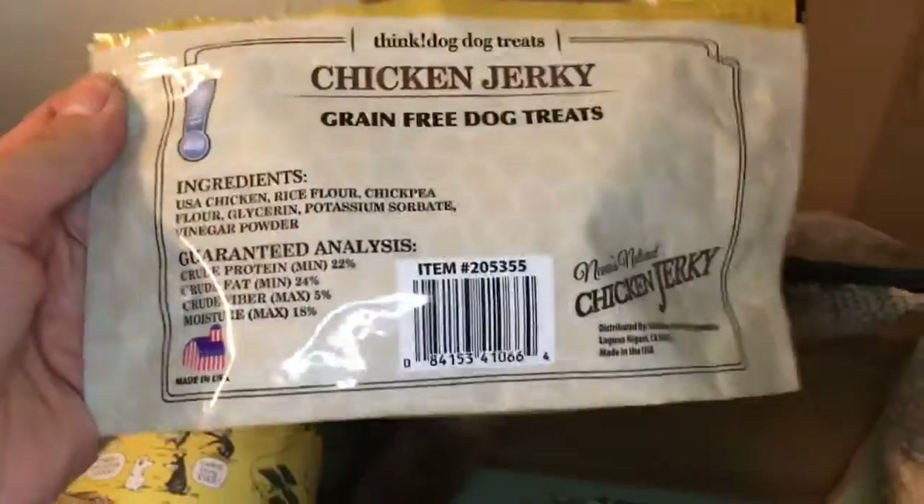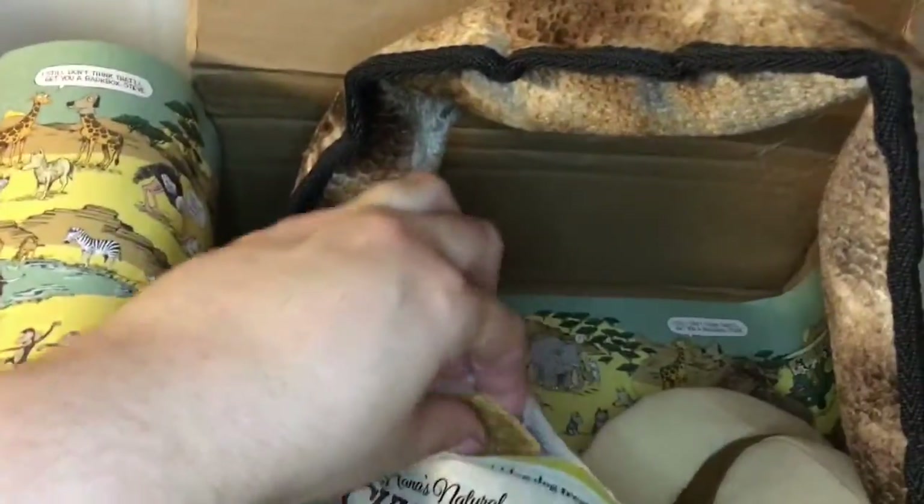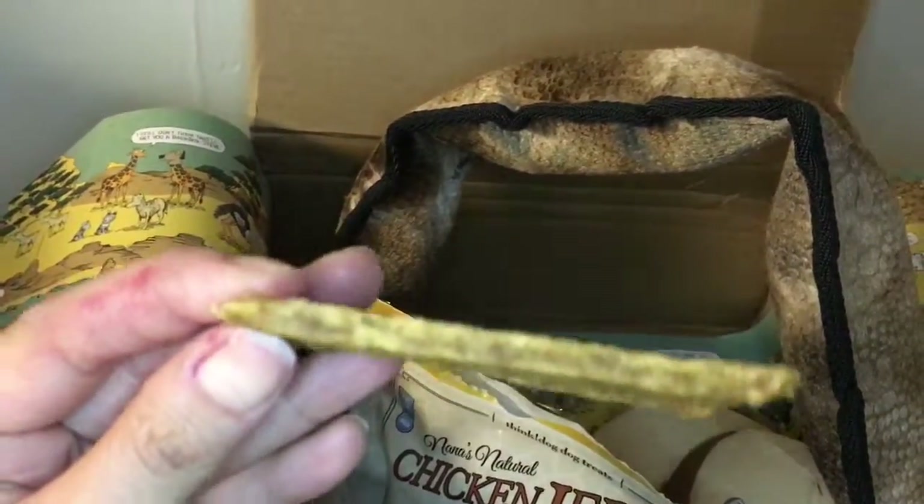Next up is Nana's Natural Chicken Jerky. Let's see how he likes it!